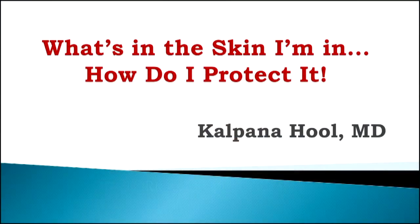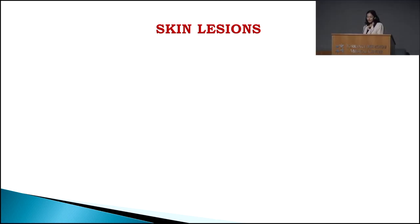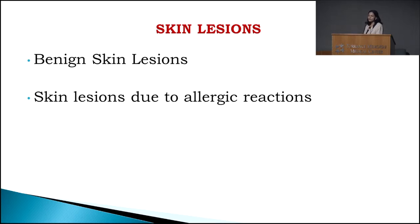Thank you everyone for coming tonight. Today I'll be talking about what's in the skin I'm in and how do I protect it. There are many different types of skin lesions that we see. We all have something called benign skin lesions. If we look on our skin we can see moles and freckles. Benign meaning safe — they don't do any harm to us.